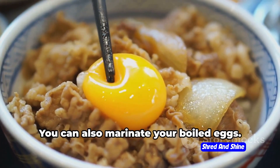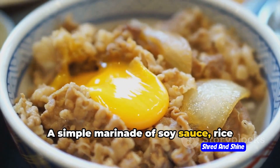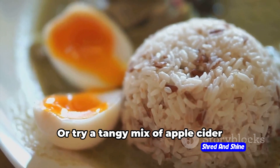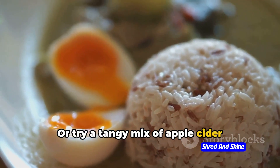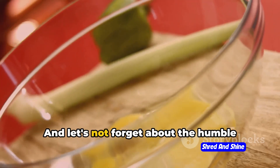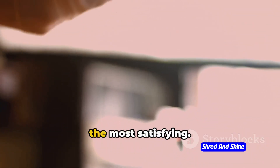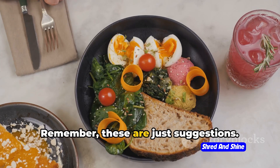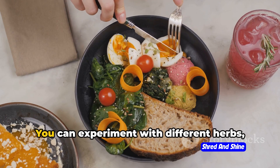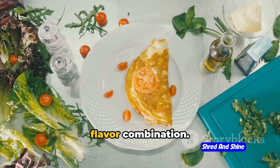But the flavor doesn't have to stop there. You can also marinate your boiled eggs. A simple marinade of soy sauce, rice vinegar, and a touch of honey creates an Asian-inspired treat. Or try a tangy mix of apple cider vinegar, water, and your favorite herbs for a pickled effect. And let's not forget about the humble salt and pepper — sometimes the simplest seasonings are the most satisfying. Remember, these are just suggestions. The beauty of boiled eggs is their versatility. You can experiment with different herbs, spices, and sauces to find your perfect flavor combination.